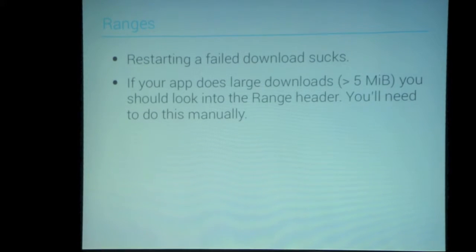Range headers: restarting a failed download sucks. If your app does large downloads, you need to do ranges. If you're downloading MP3s and you download half and lose connectivity, you can actually resume that download if your server supports it. I use a podcasting app and it's extremely frustrating when I get three-quarters of the way through a download, drop signal for a few minutes on a mobile network, and have to start from scratch. I encourage range headers.